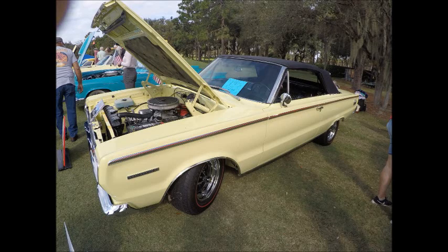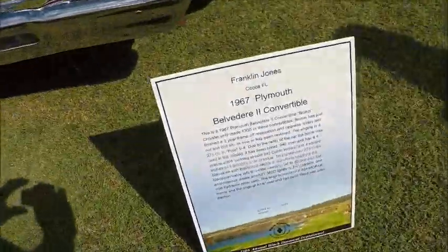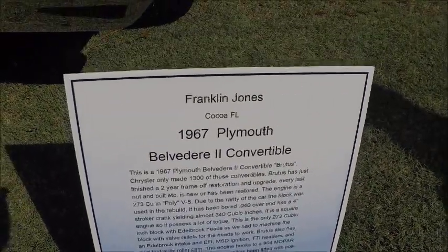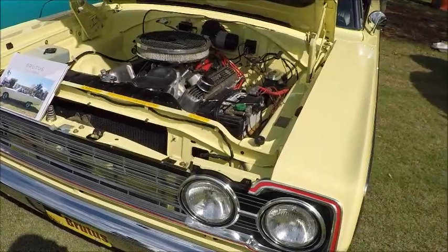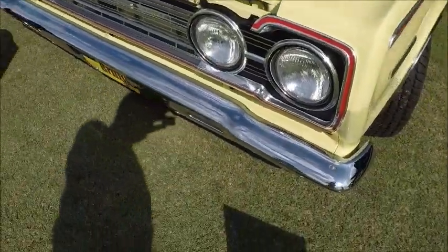This is a 1967 Plymouth Belvedere 2 convertible in a beautiful light yellow color. Underneath the hood is a 273 that has been bored out to a resultant 340 cubic inch engine. They have added headers and electronic fuel injection, so there is a lot of work that has been done on this car. Really beautiful there under the hood.